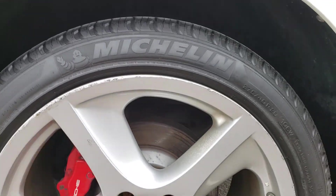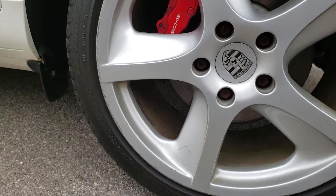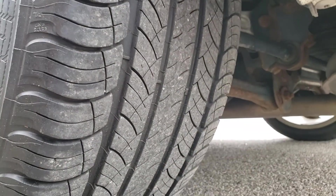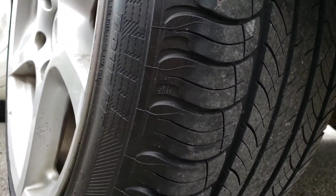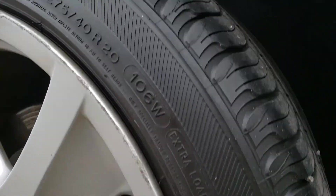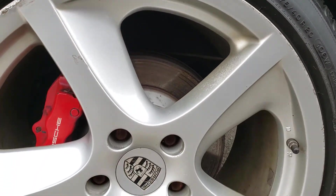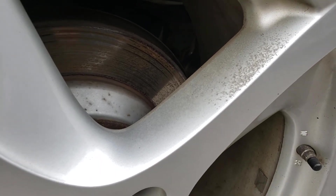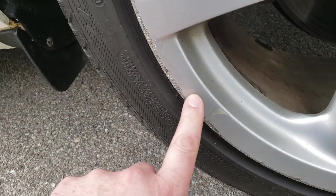The driver's side rear wheel also has a matching Michelin produced in 2016, but this one has a little more tread — about 8/32nds — and less cracking, suggesting it may have been stored differently. There is curb rash on the rim and some chipping from general road wear. The rotors and brake pads are in similar condition to the other sides.